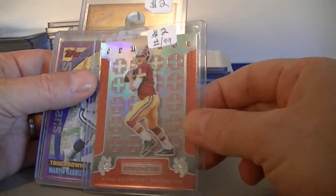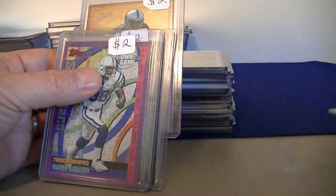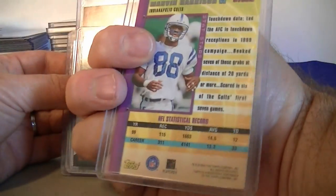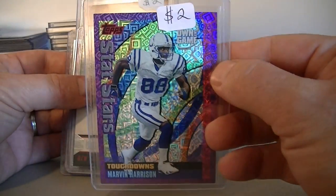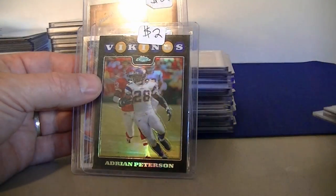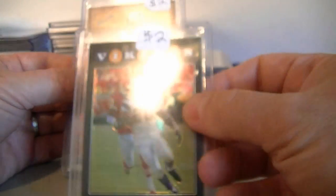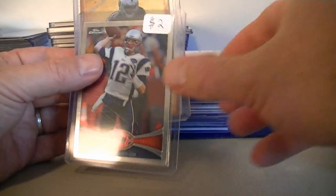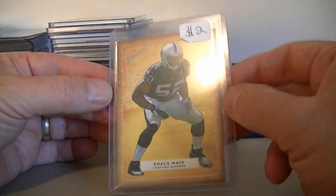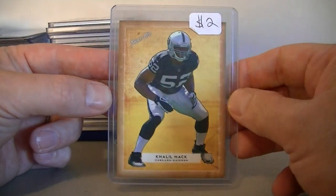We got a Kirk Cousins Red Crusade numbered at 99 for $2.00. Got an In the Game Marvin Harrison for $2.00 — that's like a $2,000 card, cool looking though. Odell Beckham Jr. rookie card from Rookies and Stars for $2.00. Adrian Peterson Topps Chrome Refractor from 2008, $2.00. Tom Brady Topps Chrome 2012, $2.00. And a Khalil Mack rookie card from Topps Red — you don't see a lot of these. Surprised I put $2.00 on that, but $2.00 for that Khalil Mack rookie.